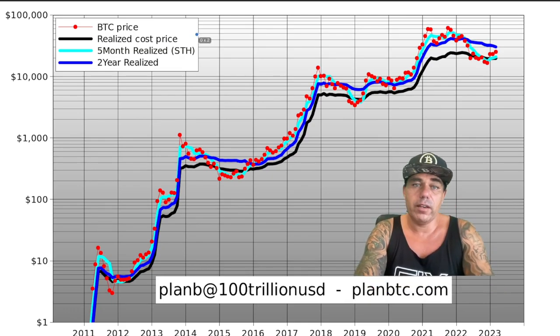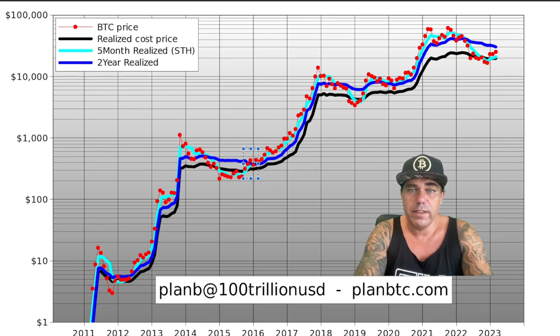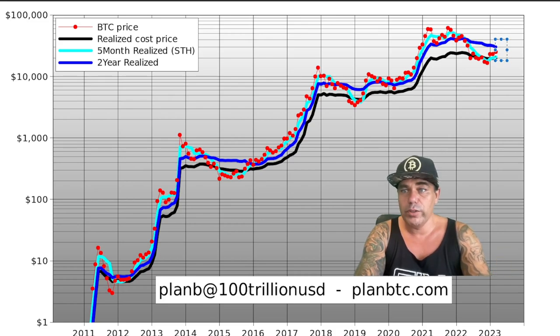Now one more beautiful chart — the Plan B chart. This one shows the progress of the Bitcoin price relative to the realized cost price: the five-month realized short-term price and the two-year realized price (the light blue and the dark blue lines). The Bitcoin price is well above the five-month realized and the realized cost price. The only thing we need to break now is the two-year realized — that dark blue line. Every time we've crossed above that dark blue line historically, we've entered a huge bull run.